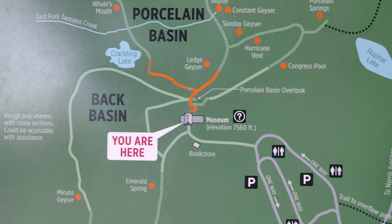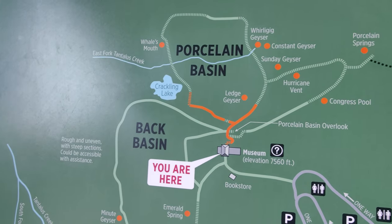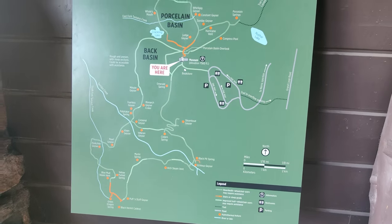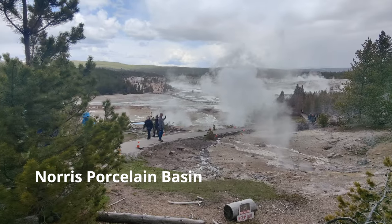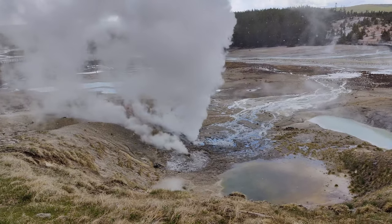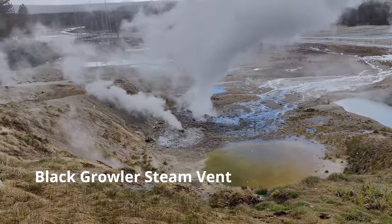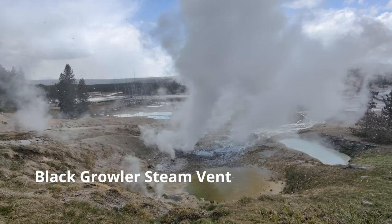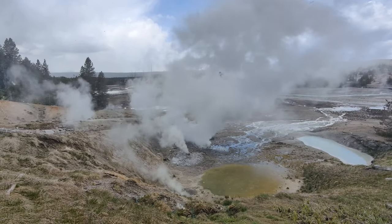We parked our car at the museum. From here you can go on the Porcelain Basin or the Back Basin. Back Basin is roughly one and a half miles and Porcelain is about half a mile, so we'll start with Porcelain and then go to Back Basin. Just look at that steam coming with force from beneath the ground and the sound it is making — that shows how much force and heat is beneath the earth's crust.